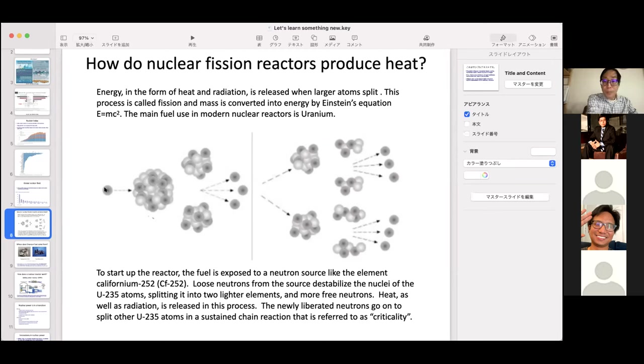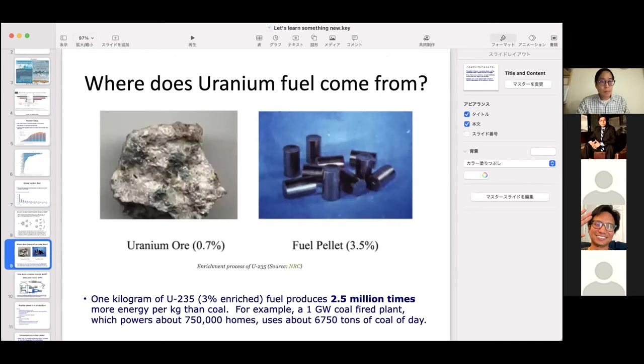Someone noticed that some uranium oxide fuel pellets have little holes in the center. What are those for? Looking at the picture — those uranium oxide fuel pellets do seem to have holes drilled in the center of them. It could be the graphite that's also used as part of the moderator.